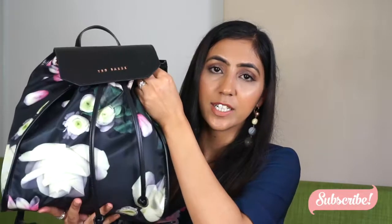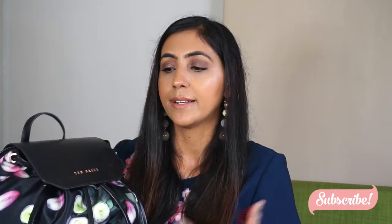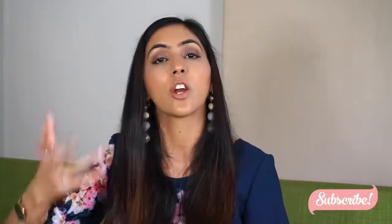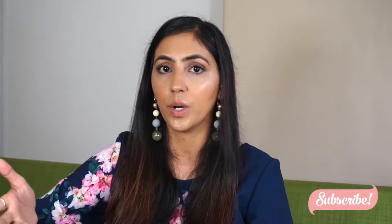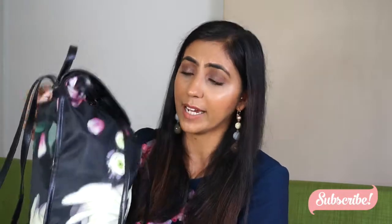I just love this bag. The only downside I would say is it does not have any pockets in it. So I have to use separate little bags to put everything in, so that if I have to find something I know where it is. We're just going to open this bag and see what I carry around with me all day.